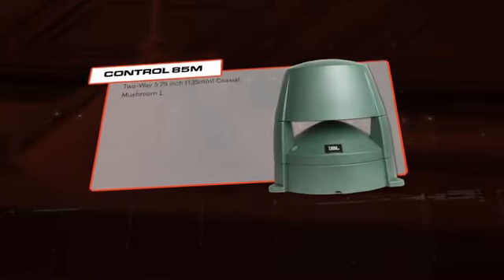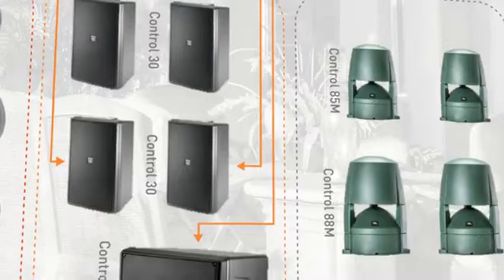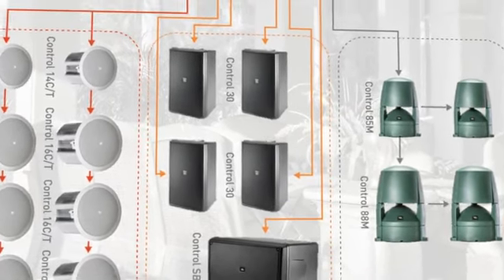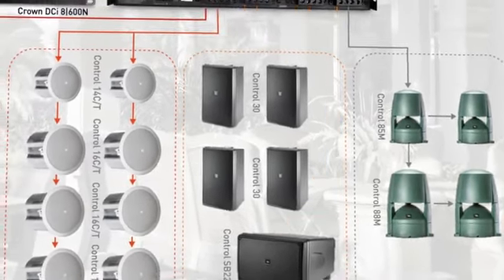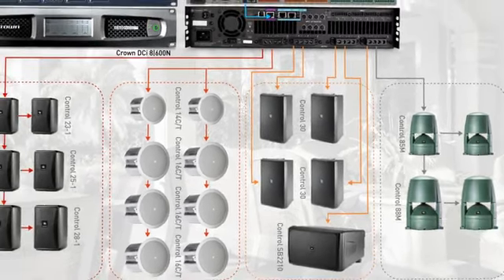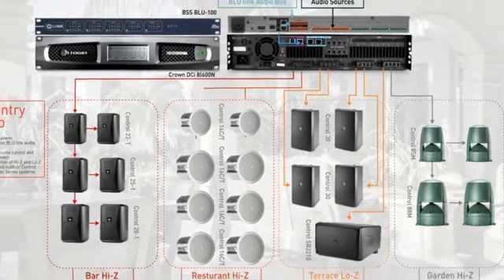For the garden area, the Control 80 Series is a great solution for this type of outdoor application. These highly weather-resistant landscape speakers provide excellent full-range sound quality and 360-degree coverage. The speaker easily blends in with its surroundings, and its rugged housing is designed to stand up to errant golfers and landscapers.